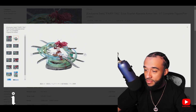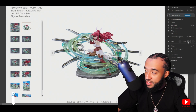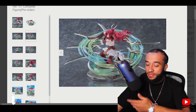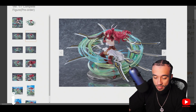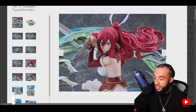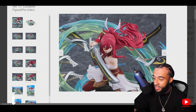Let me zoom in a little bit so you guys can get a better look. I think they did a really good job. A lot of these Fairy Tail figures can never get the face right, but this is straight out of the anime, exactly how you want her to look. They did a great job with this.